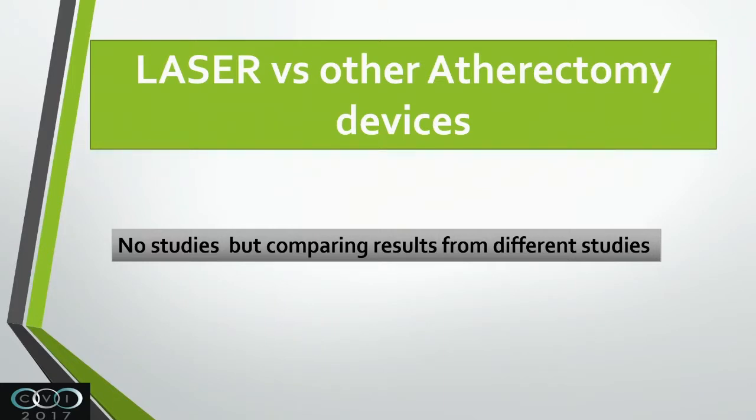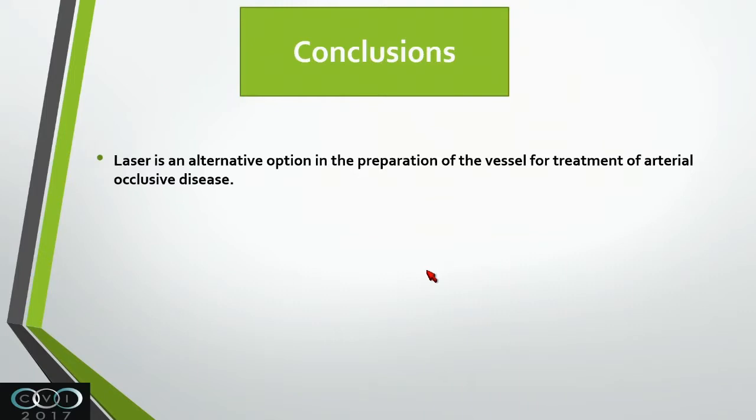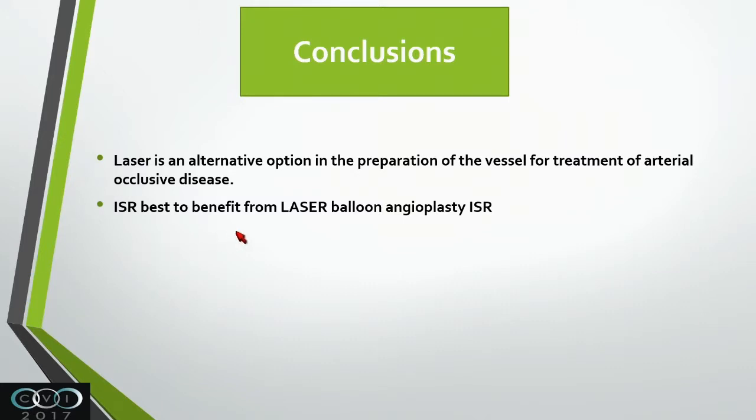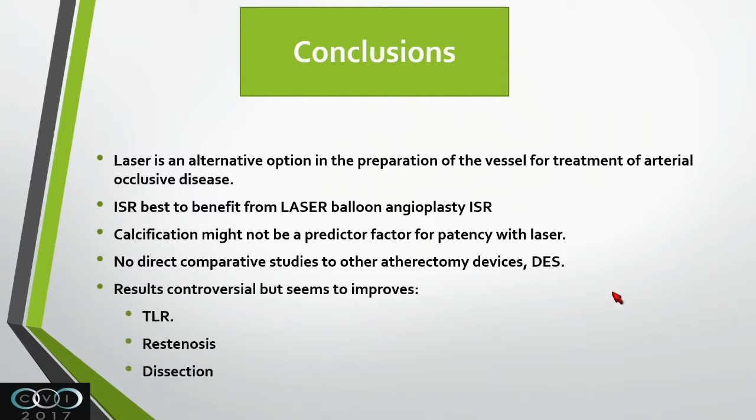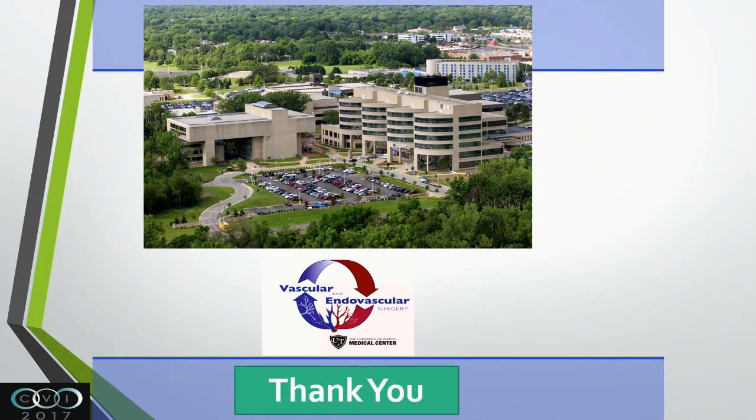In conclusion: laser atherectomy is an alternative option to prepare the vessel for treatment. In-stent restenosis appears to benefit most from laser, and other atherectomy devices are not indicated for in-stent restenosis. Calcification might not be a predictor, and we don't have a good study confirming it is. There are no direct comparative studies with other atherectomy devices or drug-eluting stents. Results are controversial, but laser seems to improve TLR, restenosis, and dissection by improving debulking and decreasing balloon strain. Thank you very much.